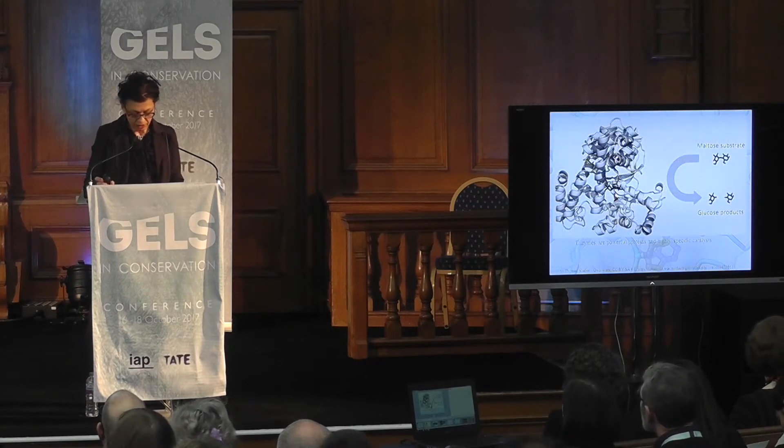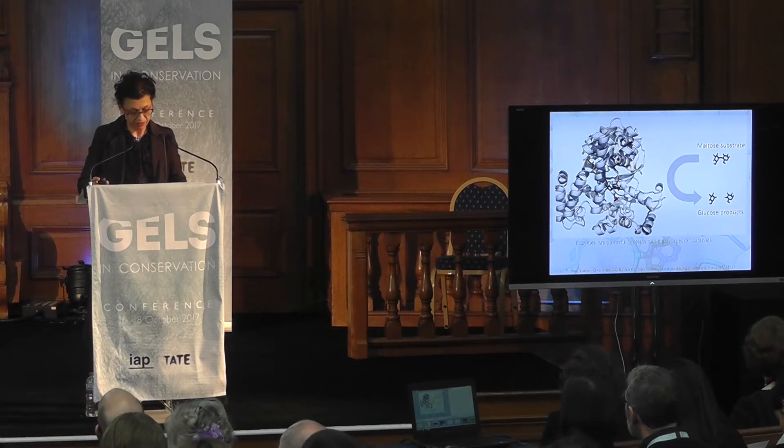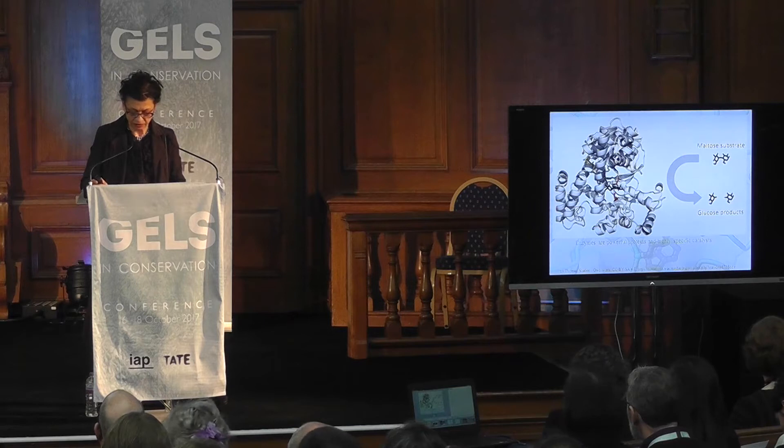Enzymes make up the largest and most highly specialized class of protein molecules, and these complex three-dimensional macromolecules are produced in all living cells, catalyzing thousands of biochemical reactions. Each enzyme has a distinct overall size and shape, setting up precise lock-and-key conformations for specific bond cleavage. Enzymes are highly efficient and are capable of accelerating reaction rates by 100 million to 10 billion times faster than without them.